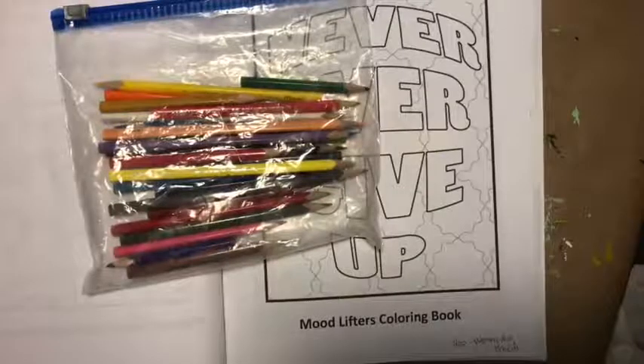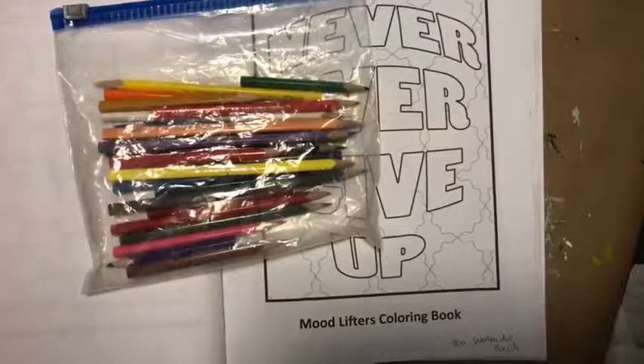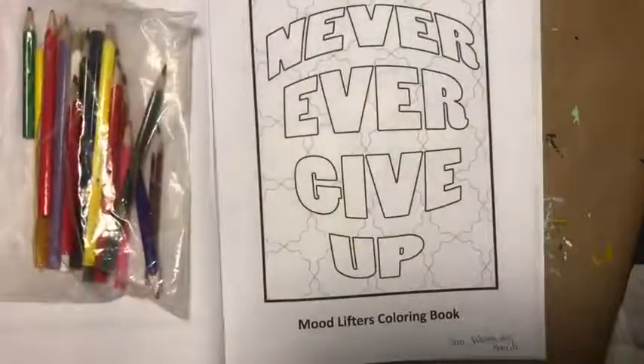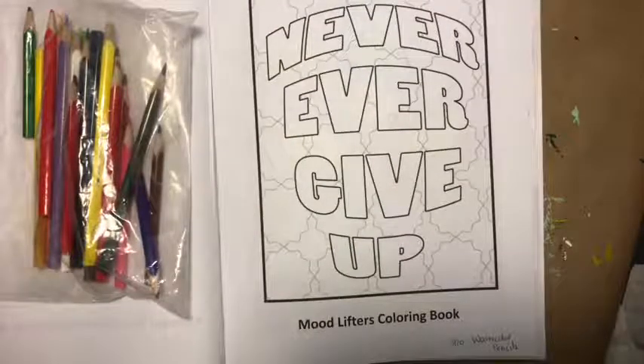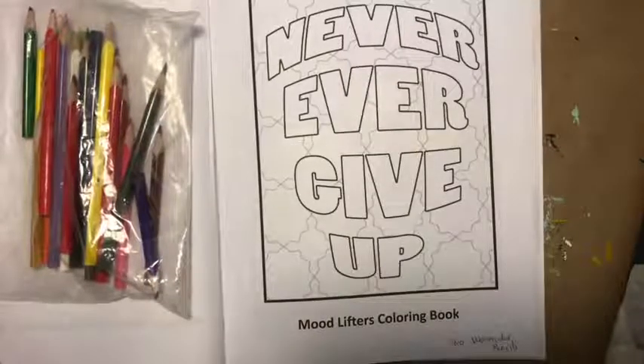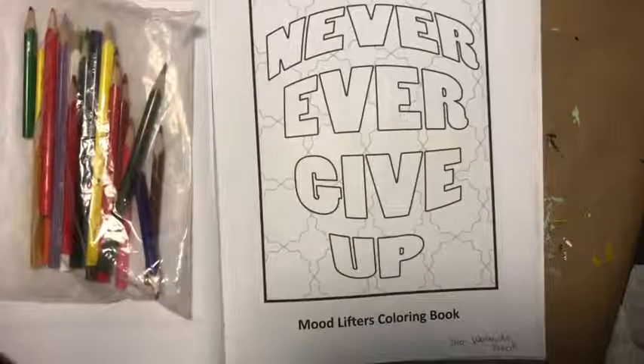So 'never give up' — is there something you kind of try to tell yourself? Never give up, keep on going. Keep on trucking, right? Most of my pencils are in zippy zip baggies, easier for traveling. If you'd like to share this color along, please do so — please feel free to share it in a coloring group.